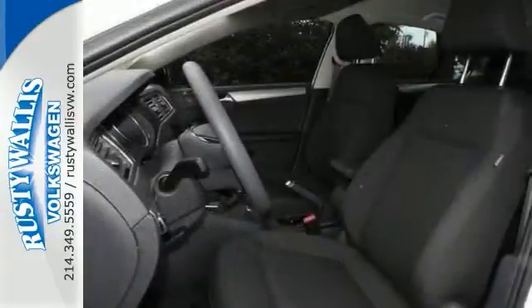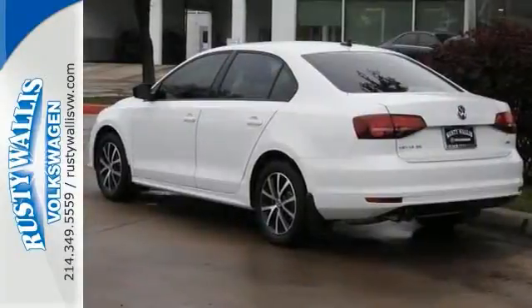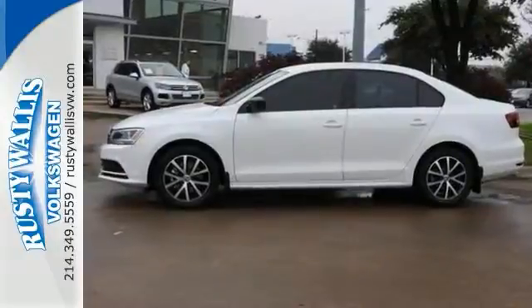Loaded up with a 1.4 liter turbocharged engine, alloy wheels, backup camera, Bluetooth, heated premium seating, heated mirrors, keyless entry and start, and much more. Come check it out today.